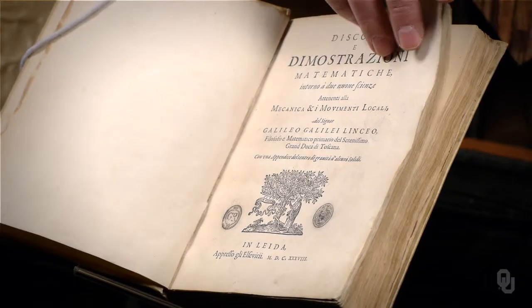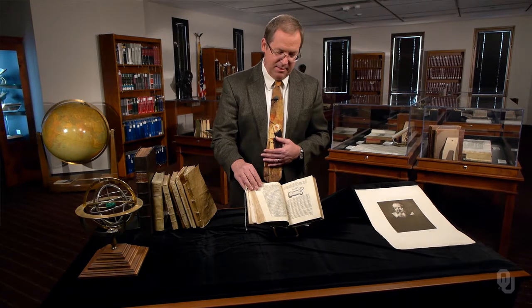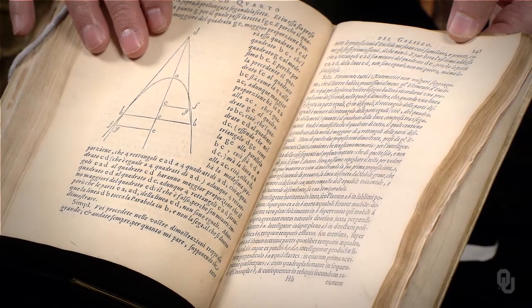Under house arrest, Galileo turned his attention to a number of topics that had long interested him. This is his master work of physics, the Discourse on Two New Sciences. Galileo's first new science is the science of tensile strength — did you know that Galileo's works included a study of the tensile strength of bones? Galileo argued that the bones of giants would not have the same shape. Galileo's second new science is motion, including the motion of falling bodies and the parabolic trajectories of projectiles. Two New Sciences was Galileo's last book. While many major libraries hold one or a few first editions of Galileo, OU holds the entire set of twelve first editions.